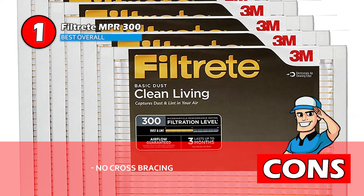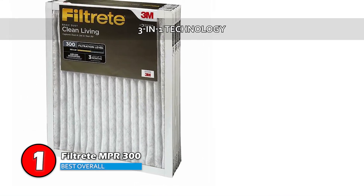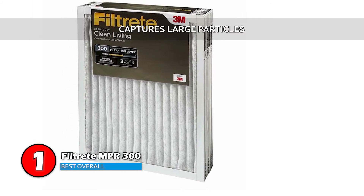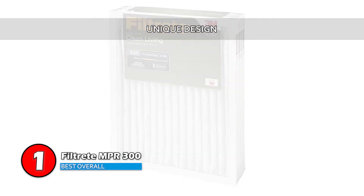However, there's no cross-bracing to prevent the filter from bowing. Bottom line: it features 3-in-1 technology for deep filtering, it's able to catch large particles including mold spores, and its unique design eases quality control of indoor air.